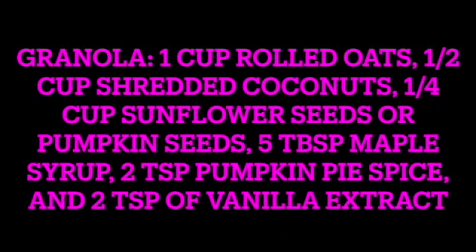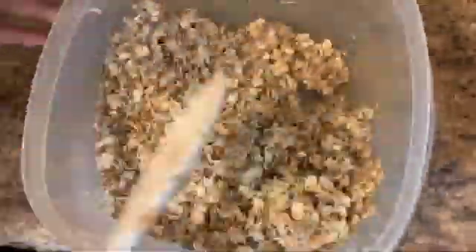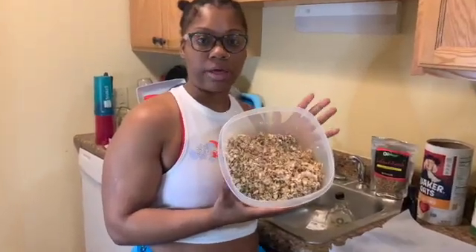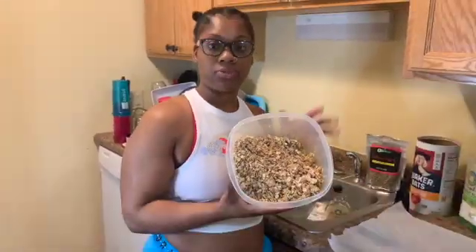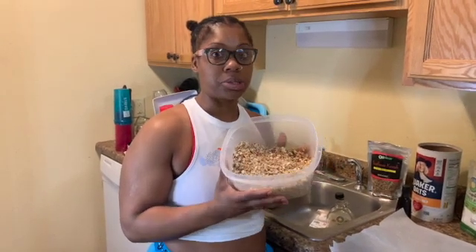I mixed everything together and I'm going to lay this on parchment paper, bake it at 350 degrees for about 30 minutes, and it should come out as granola. It's going to taste so good.